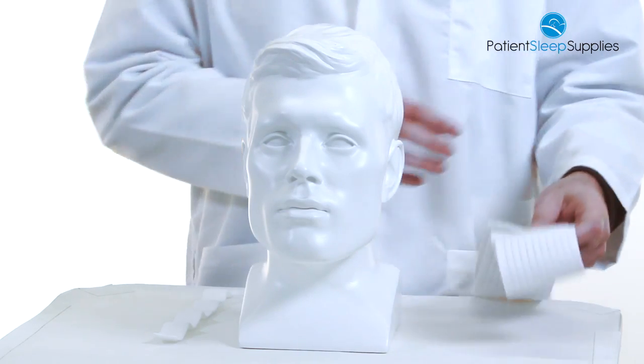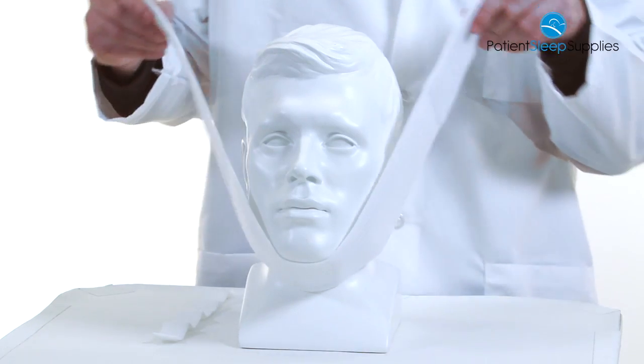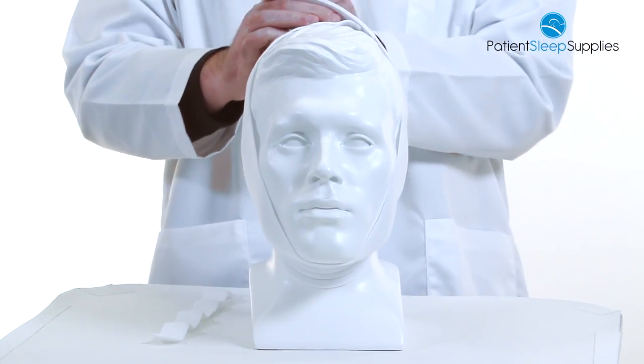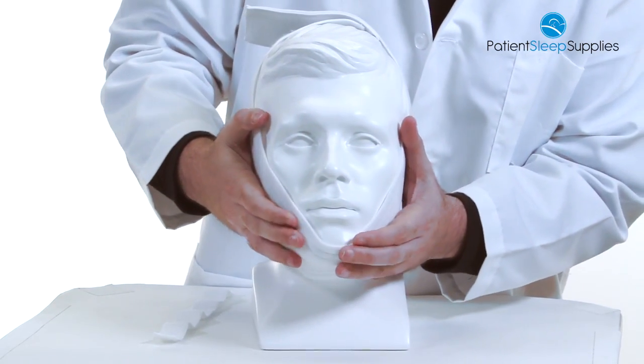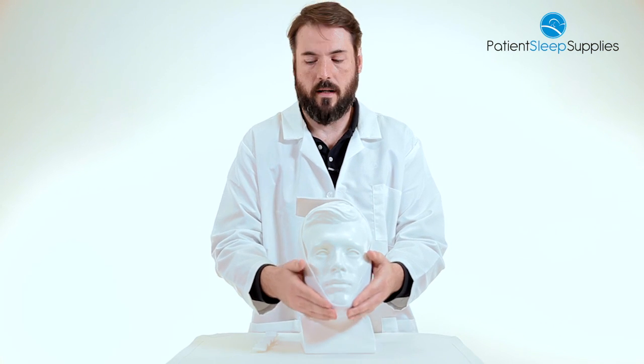This is a very simple device to use. It has an under the chin design and it is completely adjustable because it's velcro. So you get this fastened on here — make sure your chin is cradled in there really nice — and it will help keep your mouth closed.